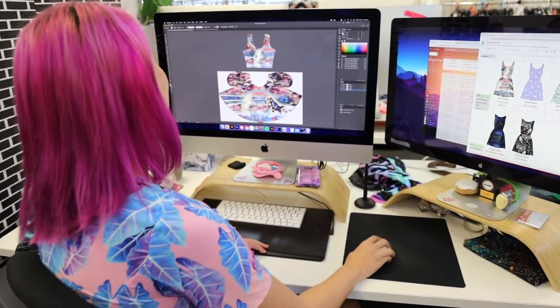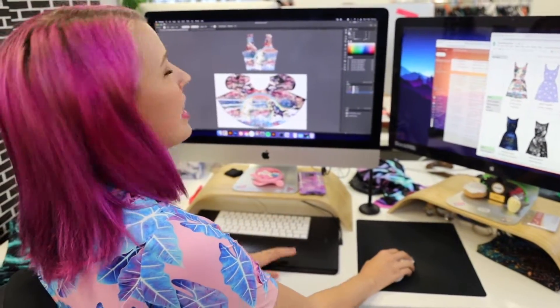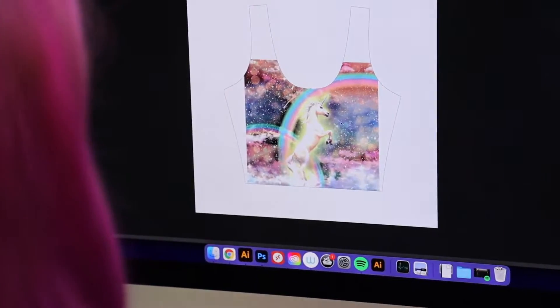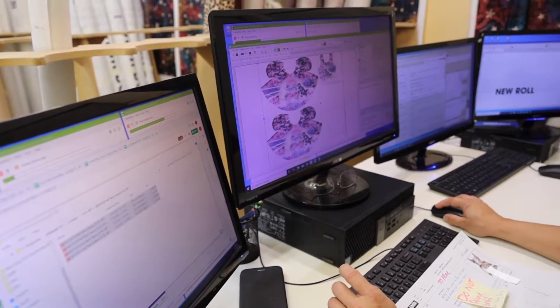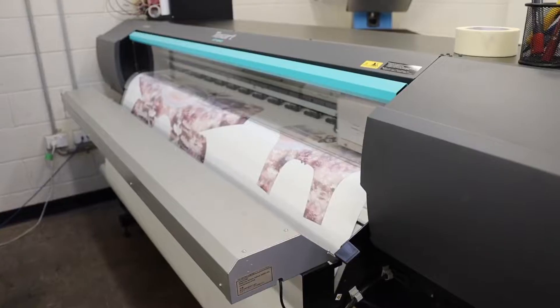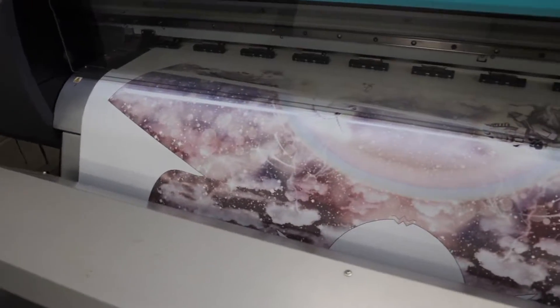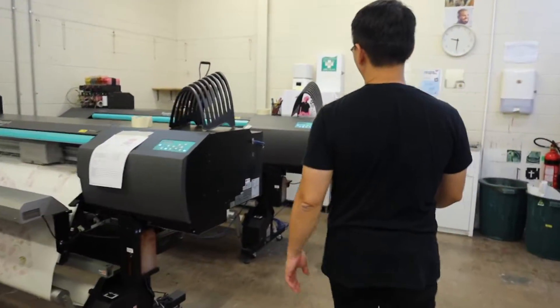While this is going on, our fantastic graphics team create the prints. This involves not only drawing and colouring the artwork, but also figuring out specifically where to place it on the fabric. The first step in the printing process actually involves printing the completed artwork on paper.